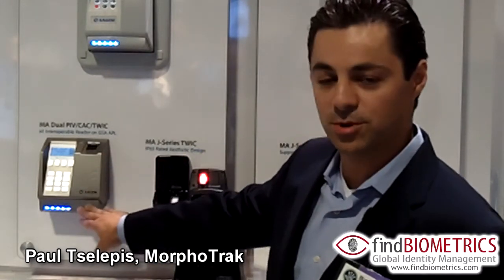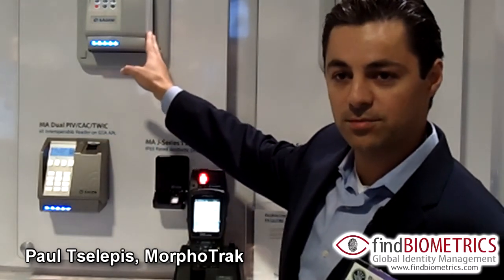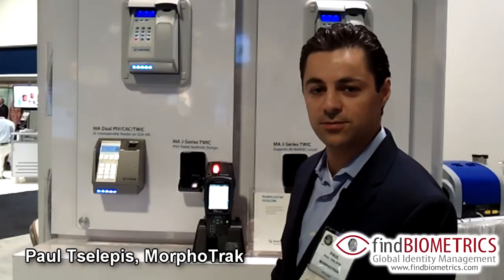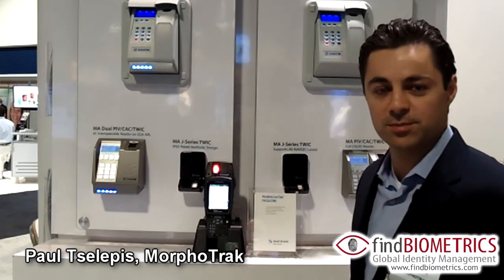These are indoor readers with contactless and contact smart card readers with biometric sensors. We also have outdoor IP65 rated readers as well that are sealed against water and dust and can go down to negative 40 degrees Fahrenheit. And this is our FIPS 201 biometric solutions.